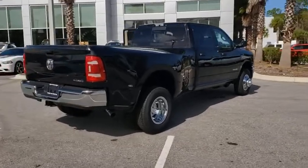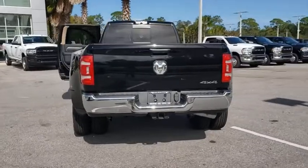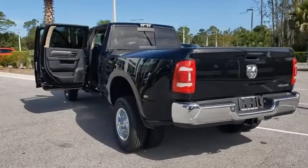Four-wheel drive, AM/FM stereo radio, rear window defroster, MP3 player, power windows, power door locks, electronic stability control.